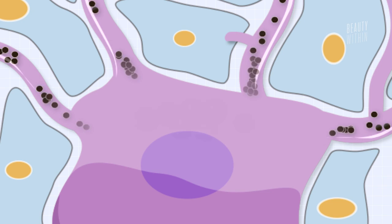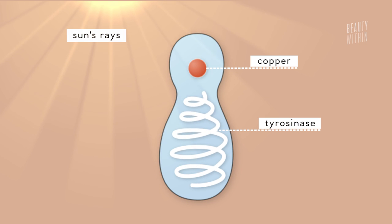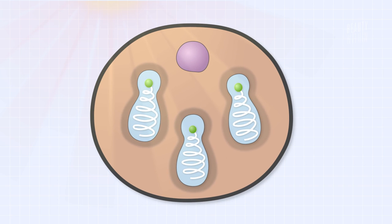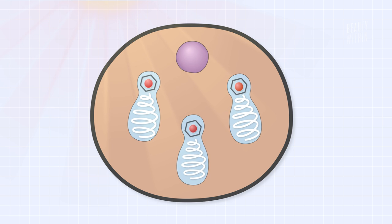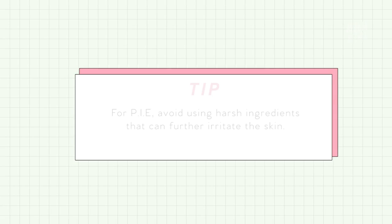While melanocytes do their job in creating melanosomes, they also create an enzyme called tyrosinase. This enzyme contains copper and is essential for activating melanin from inside the melanosome. So when you apply a whitening or lightening treatment to help treat your PIH or melasma, the product directly targets this melanin overproduction by inhibiting tyrosinase from doing its job. For hyperpigmentation caused by PIE, you're going to want to calm down inflammation to the skin.